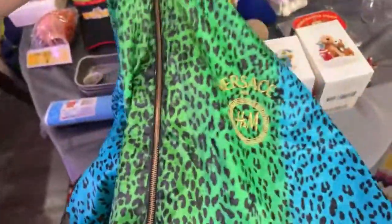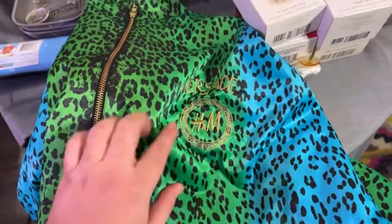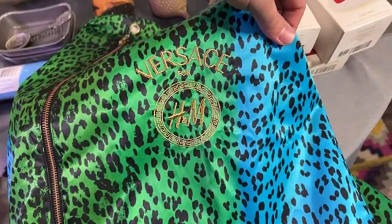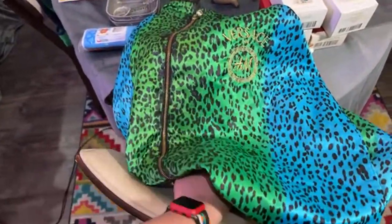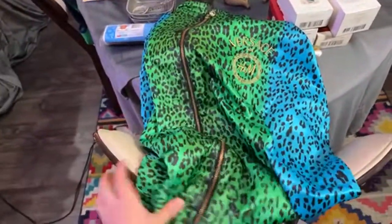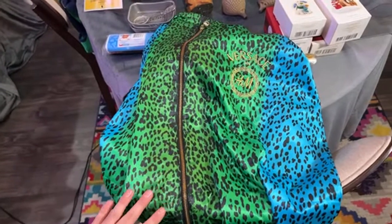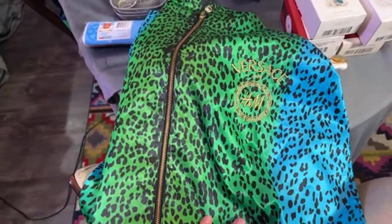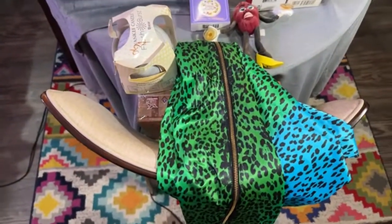This I got at St. Vincent's. At first I was blown away — I'm like, are you kidding me, Versace? And then I saw it was for H&M. It's so silky and nice, it reminds me of Lisa Frank. I only got this for $2, but it actually only goes between about $18 and $22. Still, buying something for $1 or $2 and selling for over $20 is the sweet spot.